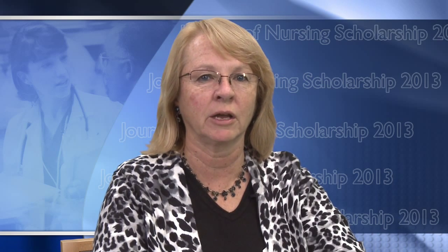Understanding the ethical, legal, and social issues in the translation of genomic information into practice is essential to provide patients, families, and communities with competent, safe, effective health care. Lori Betzik and others, in their article entitled Ethical, Legal, and Social Issues in the Translation of Genomics into Health Care, provide a review of ethical and legal foundations. These authors highlight issues confronting nurses today such as confidentiality and privacy of genomic information, informed consent, genetic testing, and biorepositories.